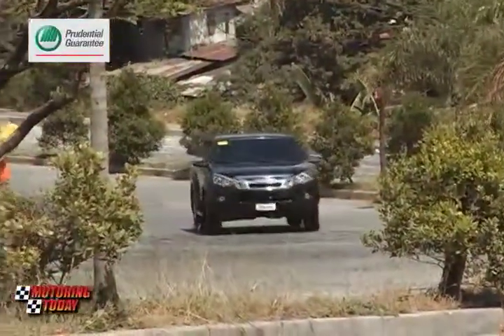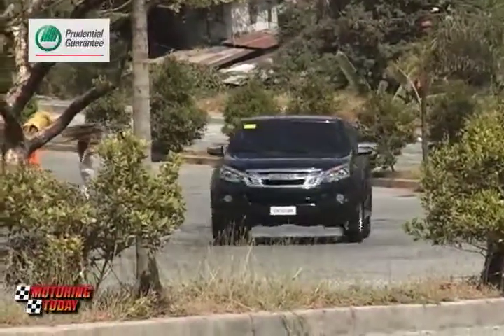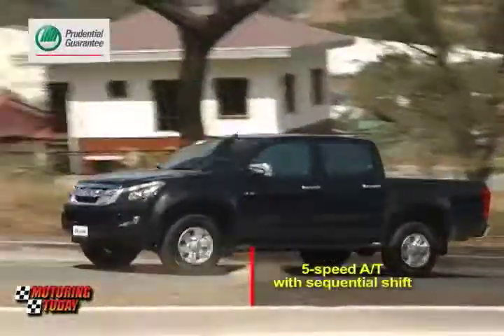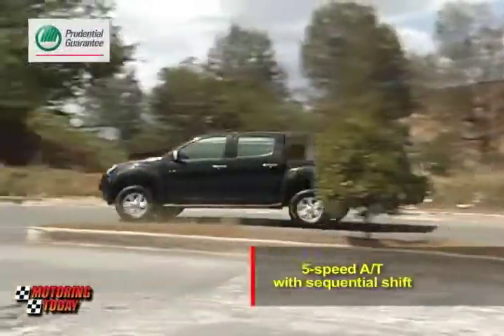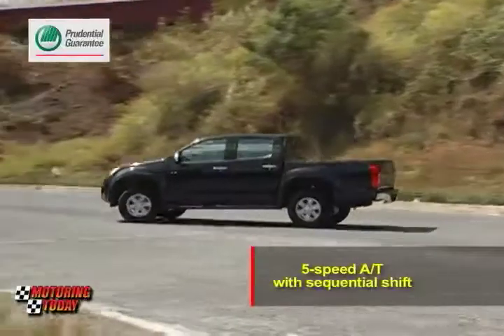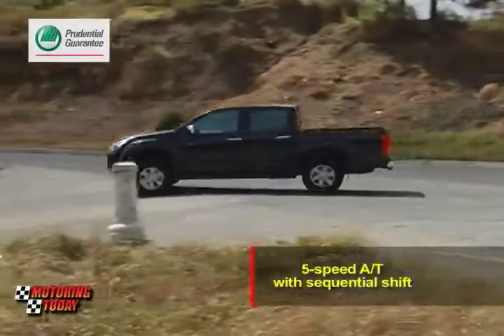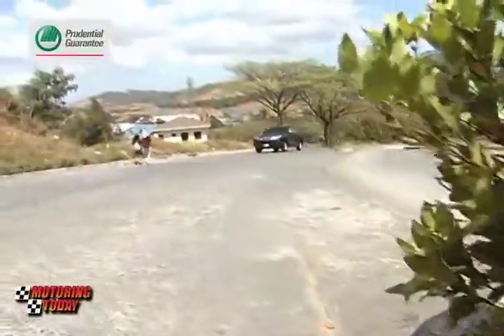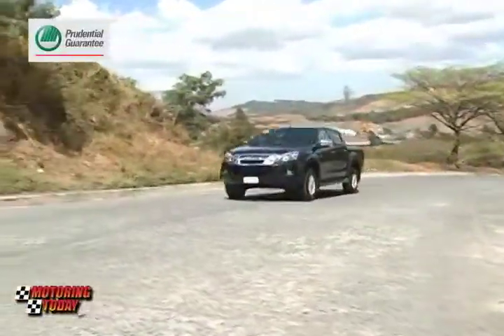Another feature of the all-new Isuzu D-MAX that enhances convenience while promoting performance is its newly developed 5-speed automatic transmission with sequential shift. A thoroughly modern equipment, it can be shifted manually for better control during overtaking maneuvers. It can also hold a gear when the pickup is going downhill. Its additional fifth gear brings improved fuel efficiency, especially in highway cruising.